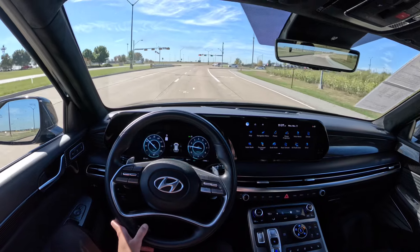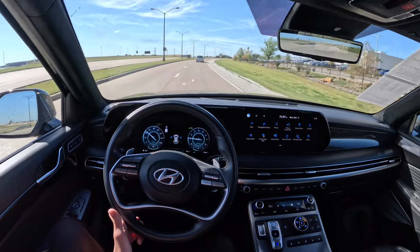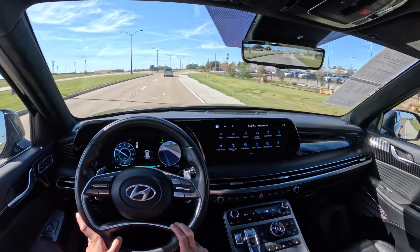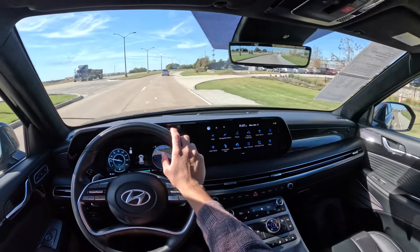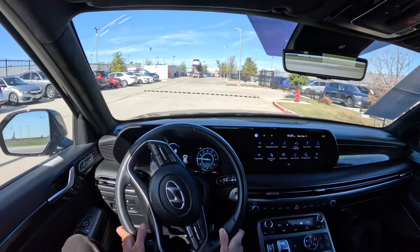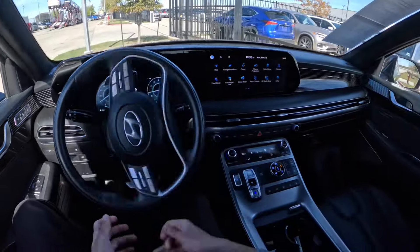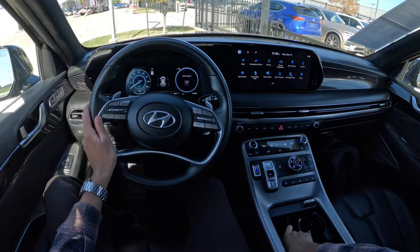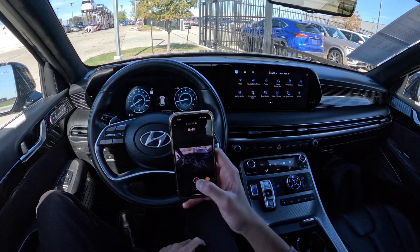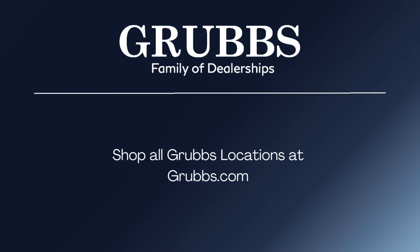The Hyundai Palisade Limited will probably give you everything you need, but the Calligraphy gives you those extra touches and the satisfaction of having the absolute top trim. Both are very nice options nonetheless. Anyway, that's about it — thank you for watching another Droop Drives video. If you enjoyed this, please consider subscribing, and check out the link to Grubbs Family Dealerships in the description if you'd like to shop for vehicles like this Hyundai Palisade Calligraphy.